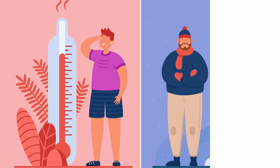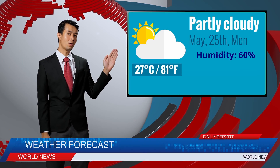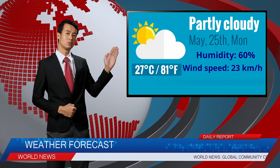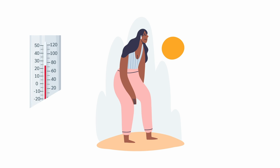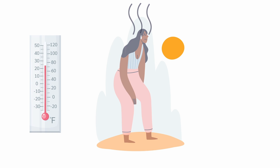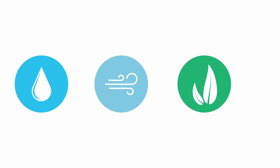To compute the feels-like temperature, meteorologists incorporate factors like humidity, wind speed, sun exposure, and other thermal variables. This yields the apparent temperature you would encounter outdoors, based on your body's rate of heat loss. So, while air temperature may be one value, various conditions can make you perceive it as being either hotter or colder.